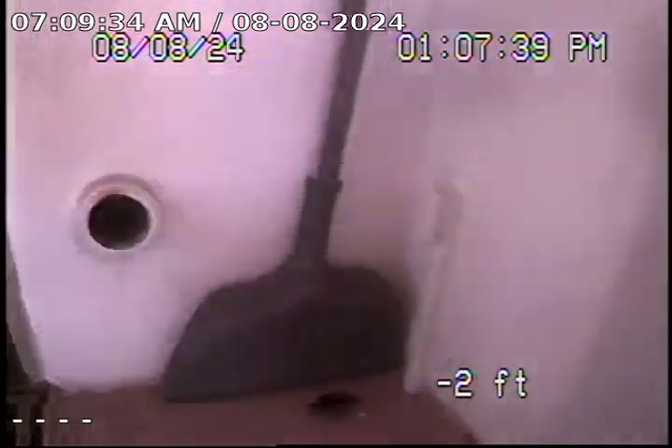The point of entry is this three-inch ABS clean-out located on the exterior of the kitchen.